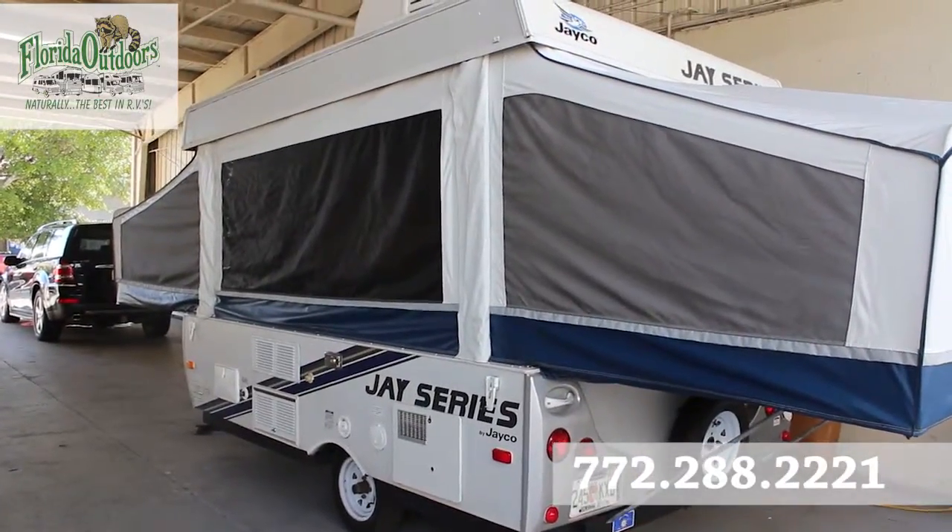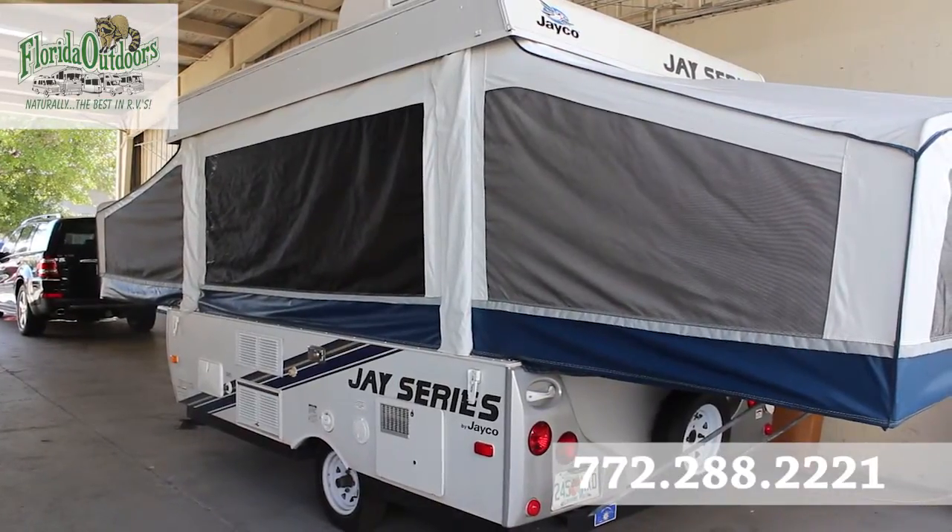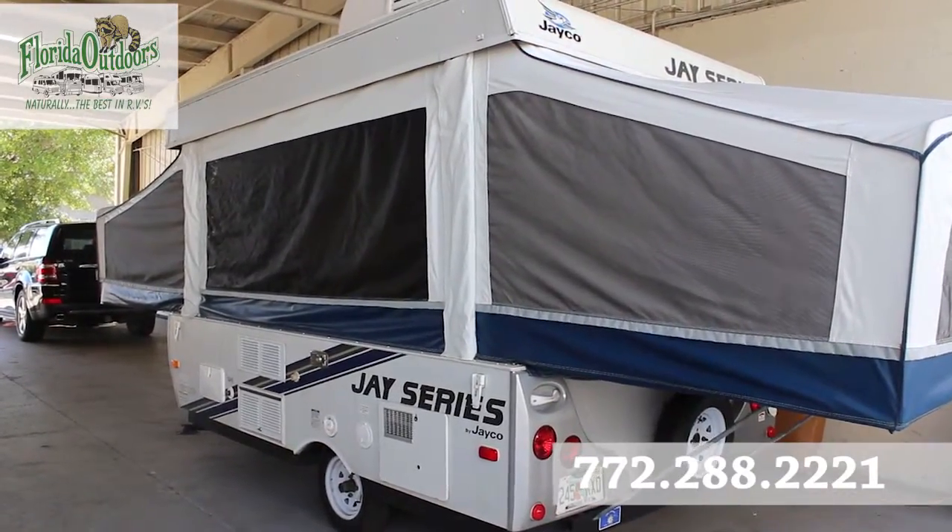Hey guys, this is Brandon from Florida Outdoors RV Center here in Stuart, Florida, and I'm here to show you this J-Series by Jayco 1007.